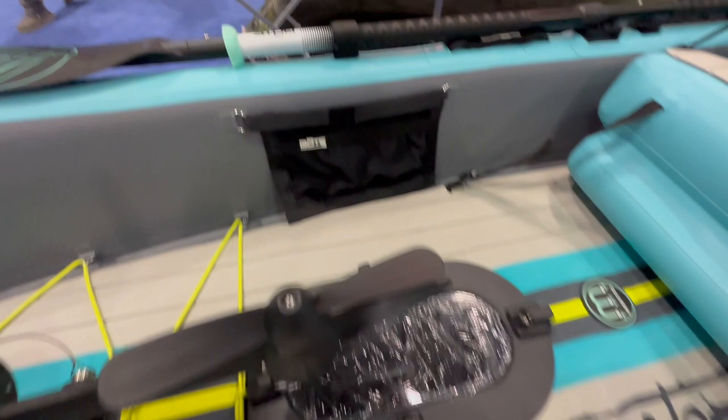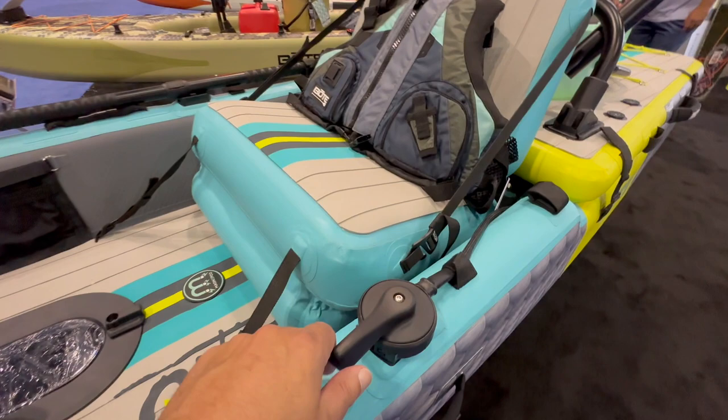Seemingly no accessory was left off of this boat. There's plenty of gear storage, paddle holders, tie downs, and much more. Like this Magnapod cup and gear holder — this is pretty much included on all of Bote's products. Here we have the rudder control for controlling the rudder at the stern of the boat.